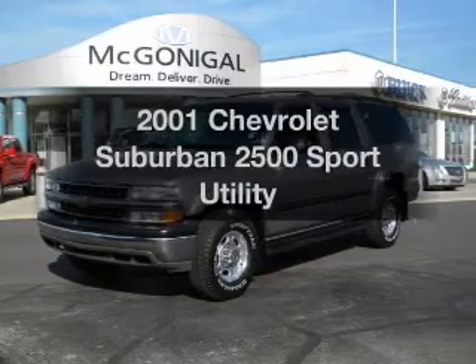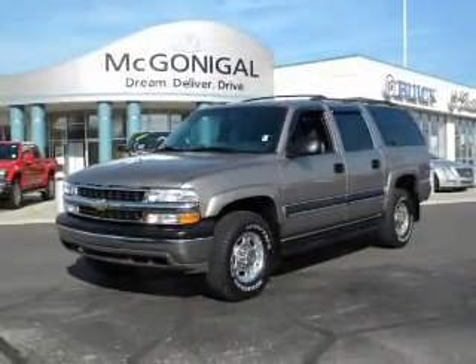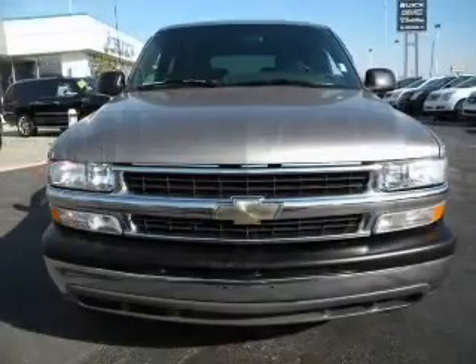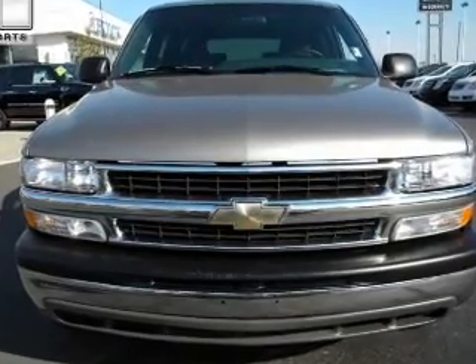If you're looking for an automobile with great attributes, look no further. With a reliable engine that responds smoothly to its automatic transmission, stand out from the crowd with premium wheels. The anti-lock braking system will keep you safe on the road.